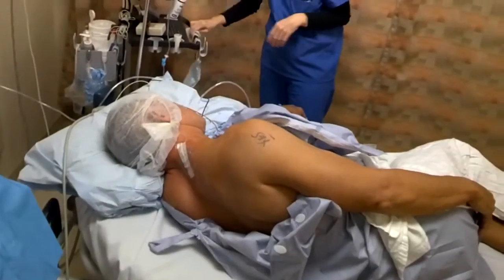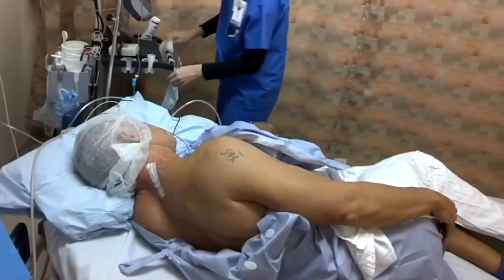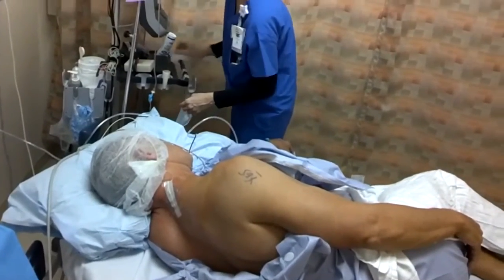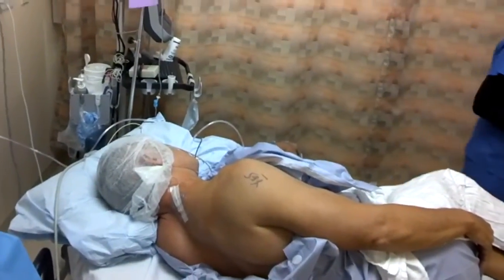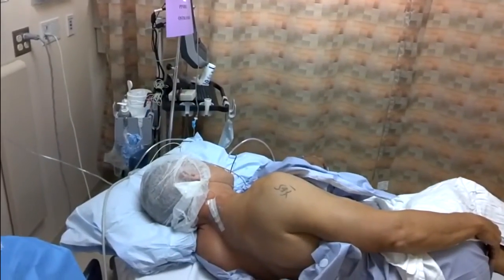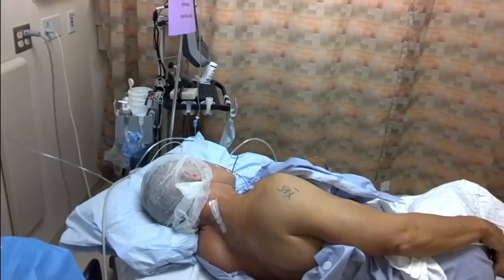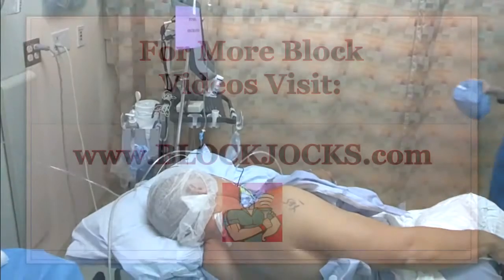That concludes this right-sided interscalene continuous catheter for a right shoulder surgery, recorded with Google Glass. To the best of my knowledge, I think this is the first time Google Glass has been used to record a nerve block procedure, so that's kind of exciting. I'm very interested to see how the footage turns out. I'm hoping that was very helpful — stay tuned for more blocks today on BlockJocks.com.